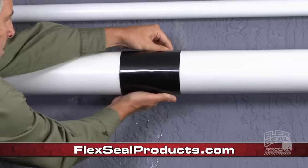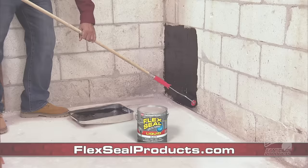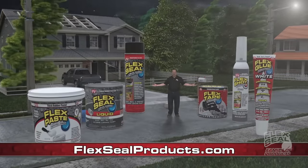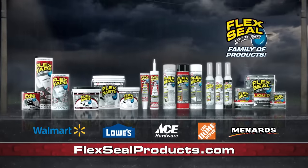With the Flex Seal family of products, you can patch, bond, seal and repair. Even the worst conditions are no match for the Flex Seal family of products. Get the Flex Seal family of products at these fine retailers.